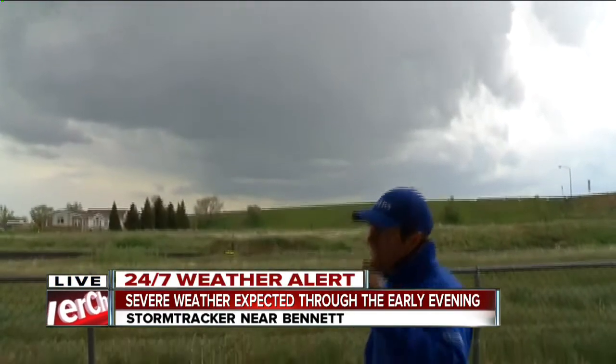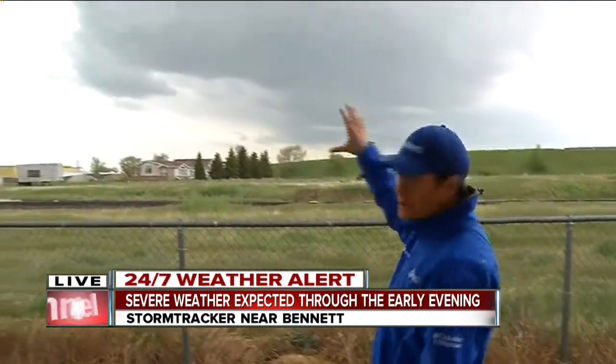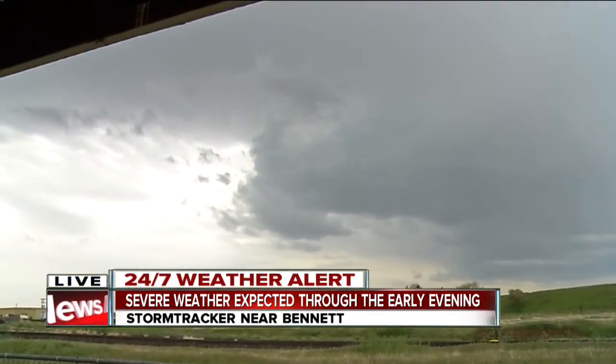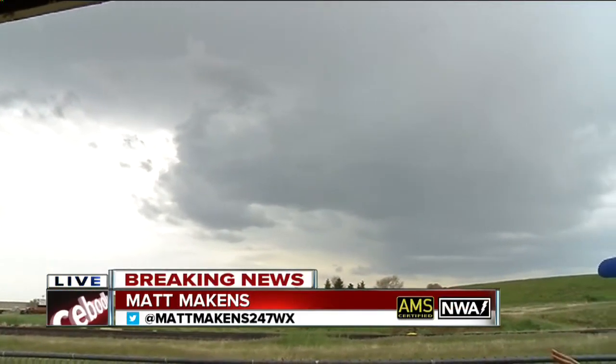There's a bit of wind, and you can hear the rain hitting the top of us as well. There's a thunderstorm still, and visually it doesn't look all that impressive, does it? If you pop up Storm Shield and look at the IMAP radar on there, it looks far more impressive just south of Strasburg and down towards Byers.